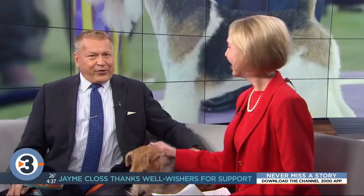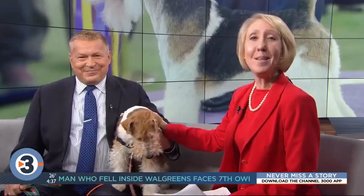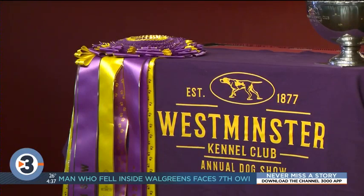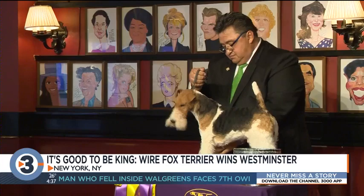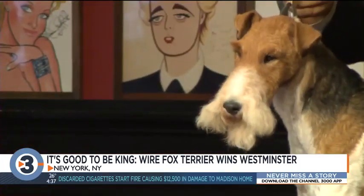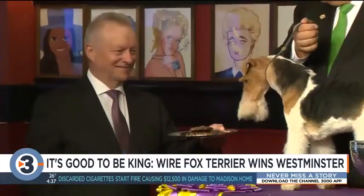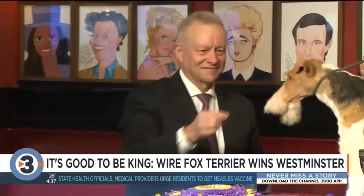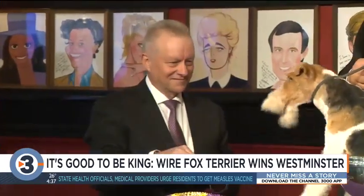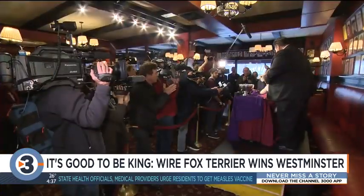A Wire Fox Terrier named King has taken the crown of the 143rd Westminster Kennel Club Dog Show. He is the 15th Wire Fox Terrier to win Best in Show. King made the celebrity rounds, visiting the Empire State Building and enjoying the traditional steak at Sardi's in New York. Over the course of two days, the judges at Westminster winnowed down the field from 2,800 dogs in 203 breeds to just seven. King was named Best in Show last night in front of a capacity crowd at Madison Square Garden.